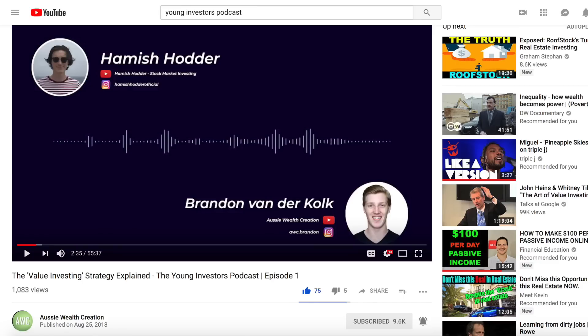Just before we jump into this episode, I want to announce that I have started a podcast with Brandon from the Aussie Wealth Creation YouTube channel. This podcast will be posted over on his channel — I'll link it below — and it's going to be half an hour to an hour every single Saturday where we talk about stock market news, break down some stocks, and answer your questions. It's casual and easy to listen to. The first episode is already out, and you can also find it on Spotify — just search for the Young Investors Podcast.